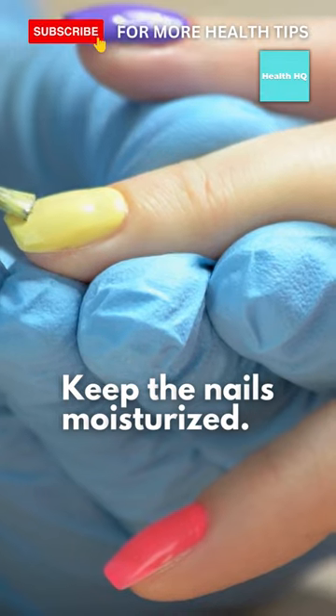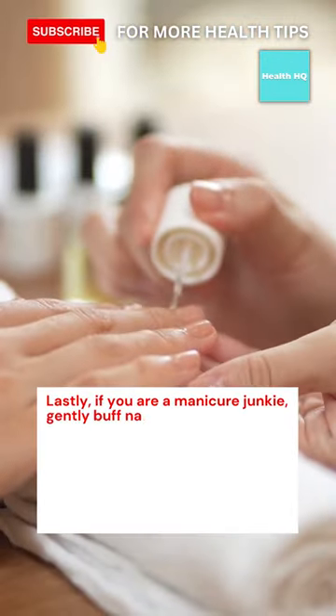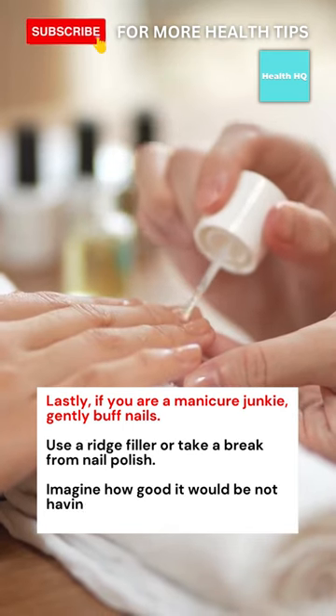Keep the nails moisturized. Lastly, if you are a manicure junkie, gently buff nails. Use a ridge filler or take a break from nail polish.